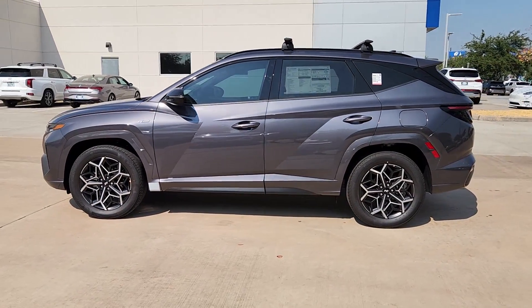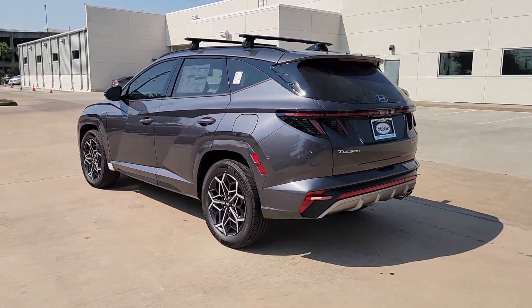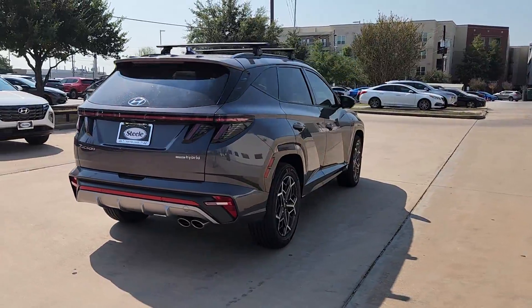You just found the 2024 Hyundai Tucson. Choose the compact crossover that delivers an outstanding combination of quality, comfort and safety — the Tucson.